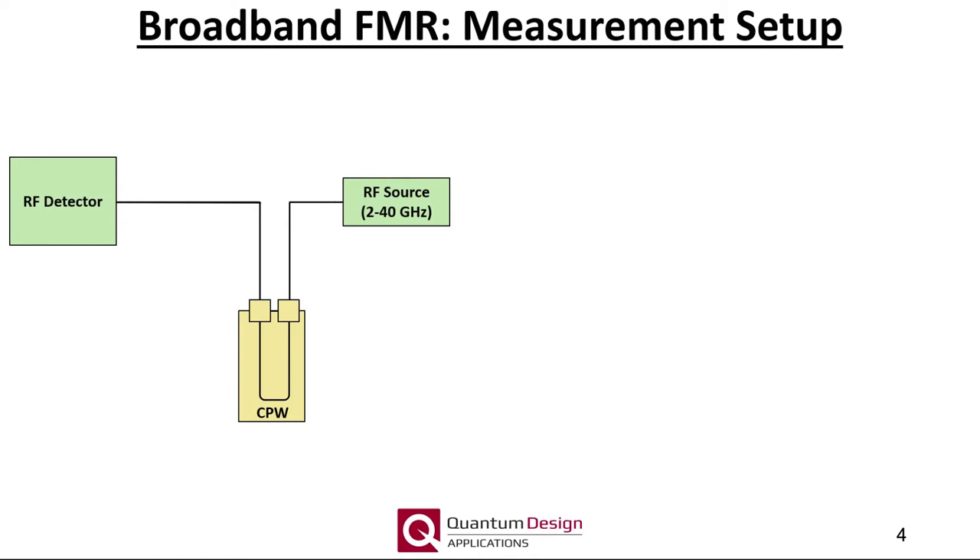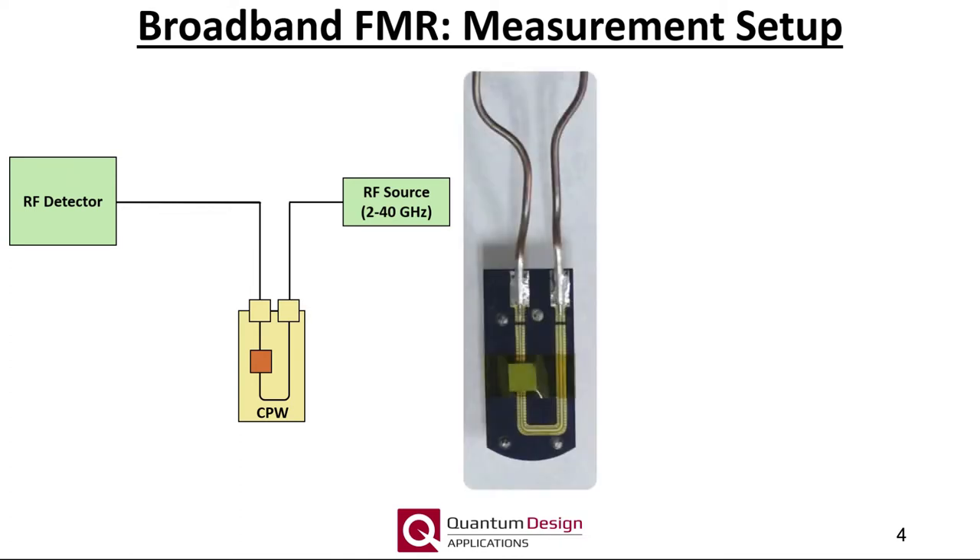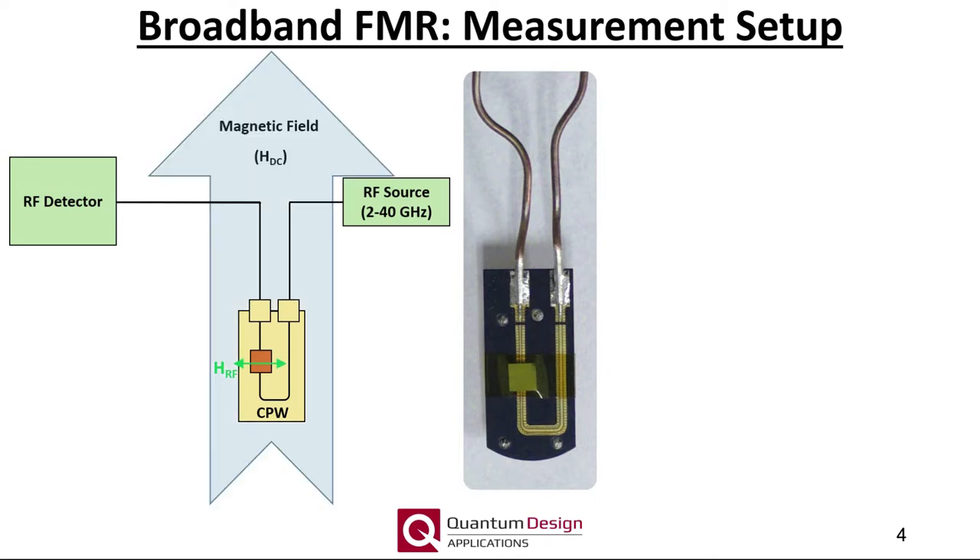Let us now build up a cryo-FMR measurement system from the ground up. Here is a schematic coplanar waveguide along with an RF current source and RF detector, which is essentially an RF diode. Our measurements are performed by analyzing transmission through the coplanar waveguide. The incident microwave current is converted to a DC voltage by the detector, and the magnitude of this DC voltage is directly proportional to the transmitted microwave power. The RF field must be perpendicular to the DC field.